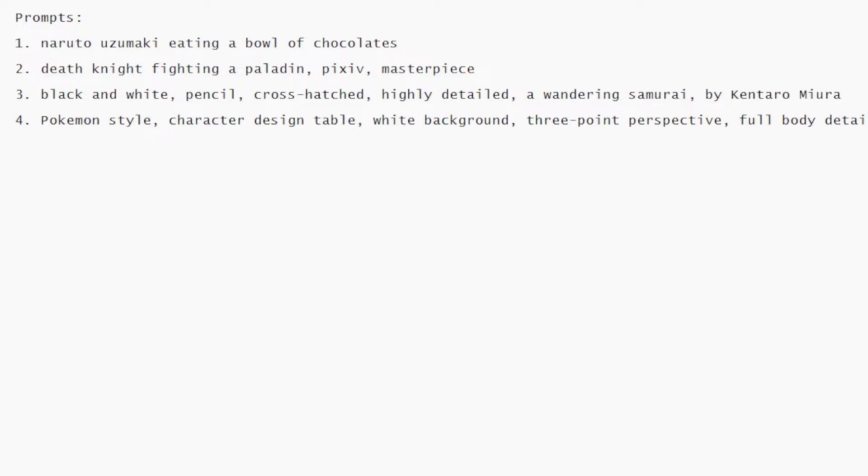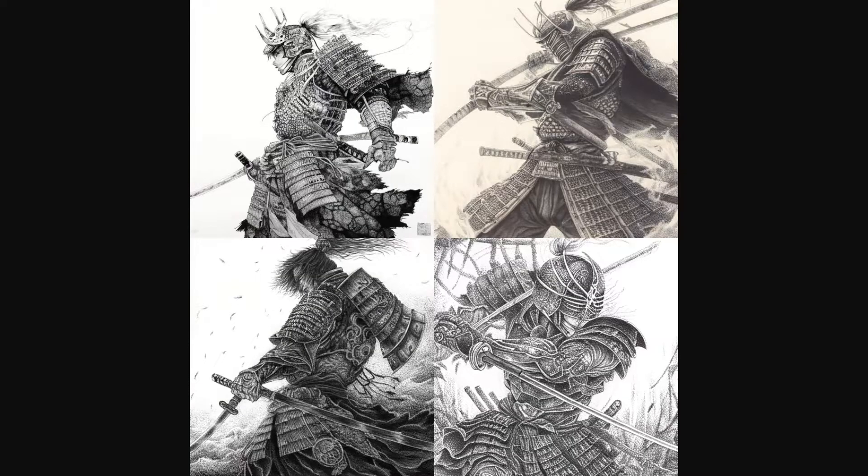The next prompt uses a pencil sketch style to depict a wandering samurai. Here are our 4 results — they look really detailed. I used Kentaro Miura as part of the style, so it provided a style similar to the Berserk manga.